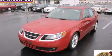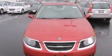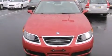This is a 2006 Saab 95. It has a 2.3 liter four-cylinder engine and an automatic transmission.